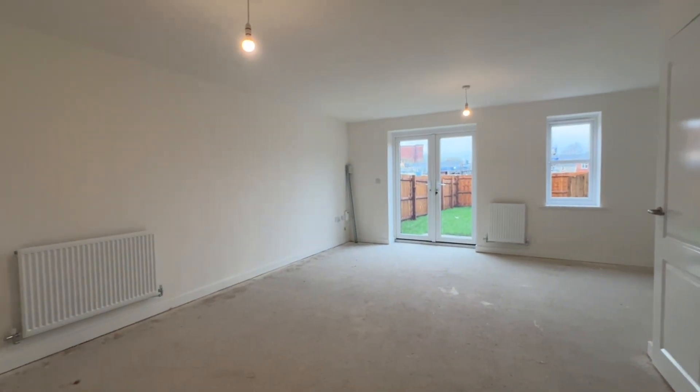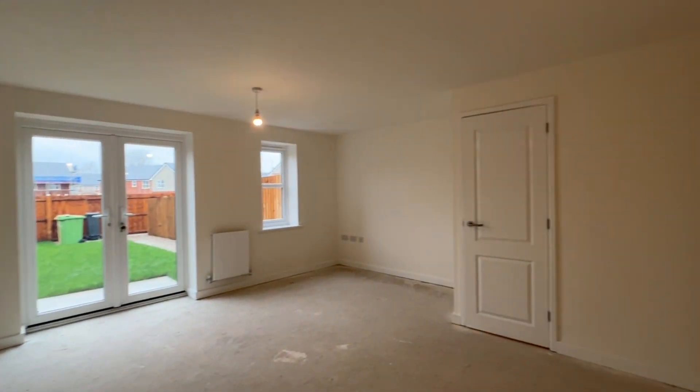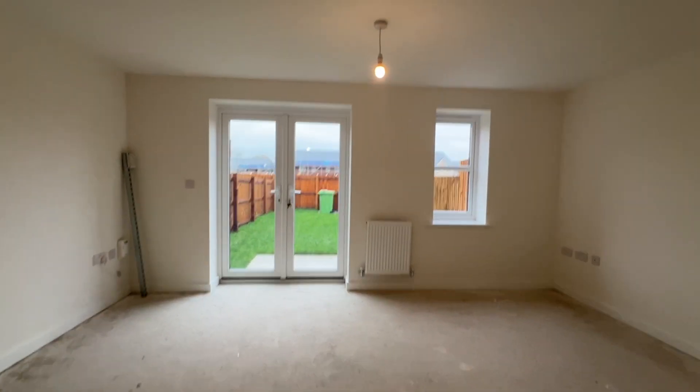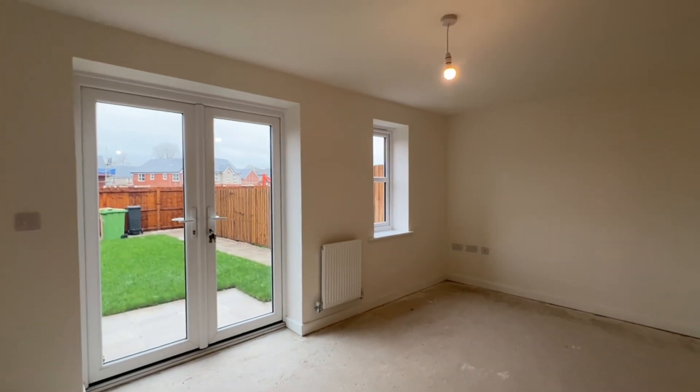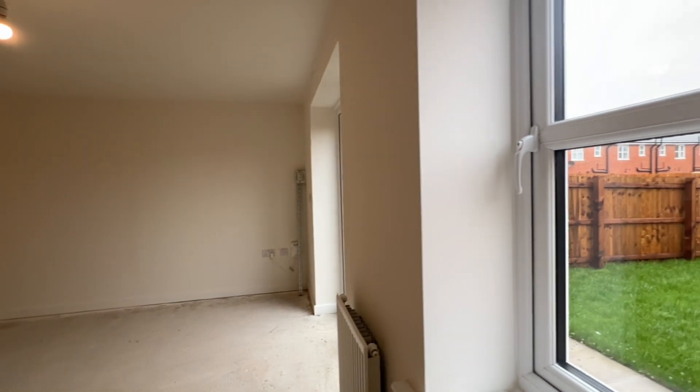We're stepping into the lounge diner — all neutrally decorated, just ready for the flooring to go down, flooring of your choice of course. Nice big window. Under the stairs there's storage space and some cloaks hooks as well. Plenty of natural light coming in. You can see the garden has been paved with patio space and lawn. TV sockets and plug sockets are just on there, plus plenty of additional units as well.